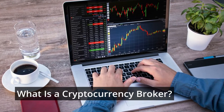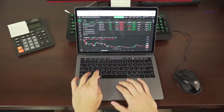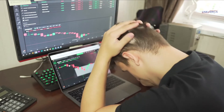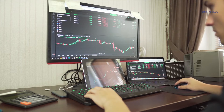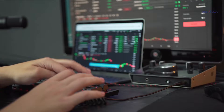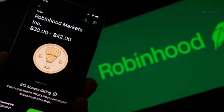Cryptocurrency brokers simplify the process of buying cryptocurrency by providing simple interfaces that connect with exchanges on your behalf. Some levy costs that are higher than those charged by exchanges. Others claim to be free while making money by selling information on your and other traders' purchases and sales to huge brokerages or funds, or by not completing your deal at the best available market price. Two of the most well-known cryptocurrency brokers are Robinhood and SoFi.